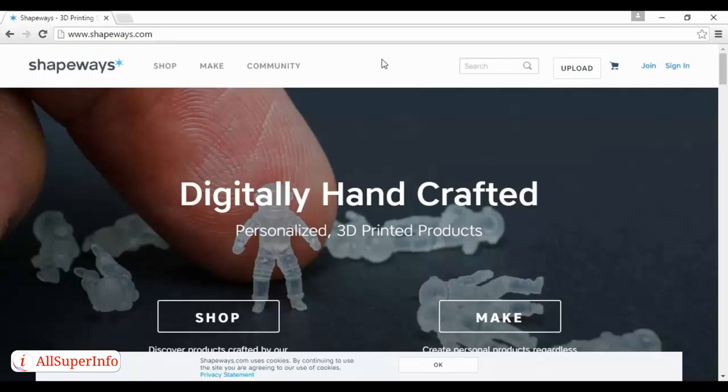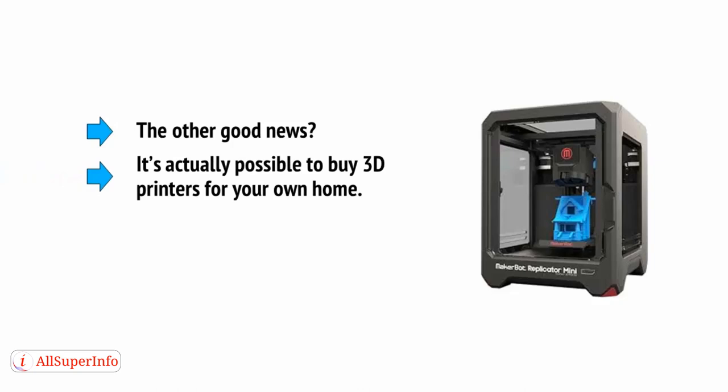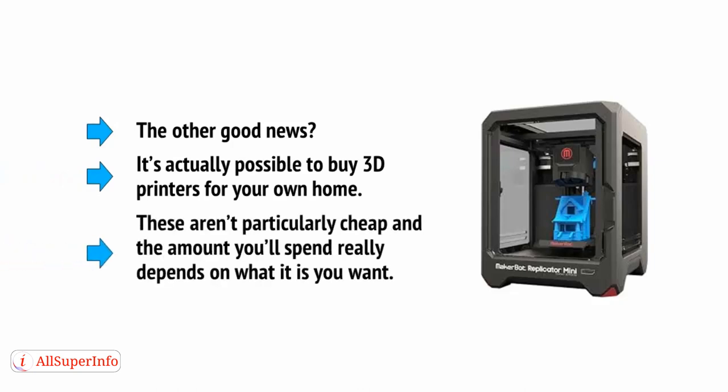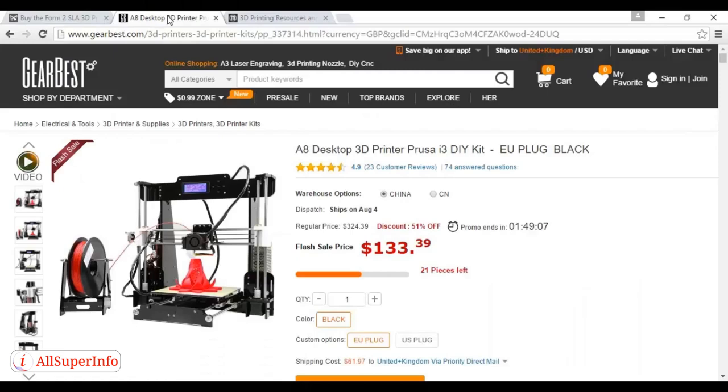You can also browse what other people have made. It's actually possible to buy 3D printers for your own home. These aren't particularly cheap, and the amount you'll spend really depends on what you want. The products range from things like the Formlabs Form 2 for several thousand dollars. If you're going to be making tiny plastic toys, then even cheap desktop 3D printers are probably enough. If you want to run a full business, then investing in a larger printer becomes necessary.